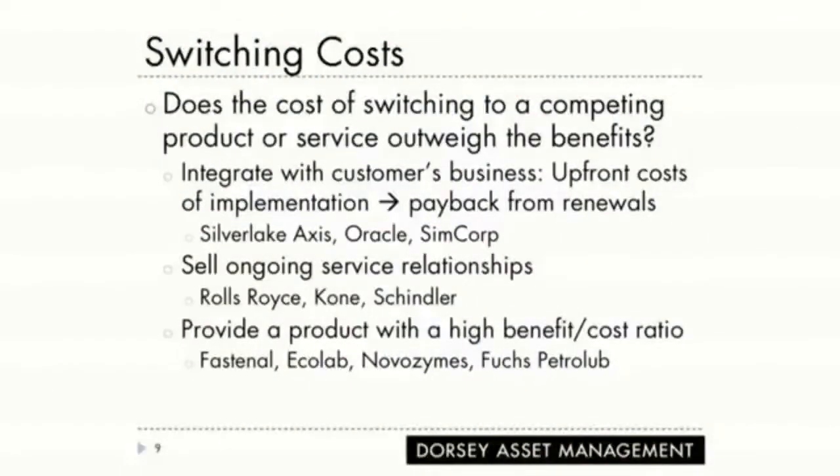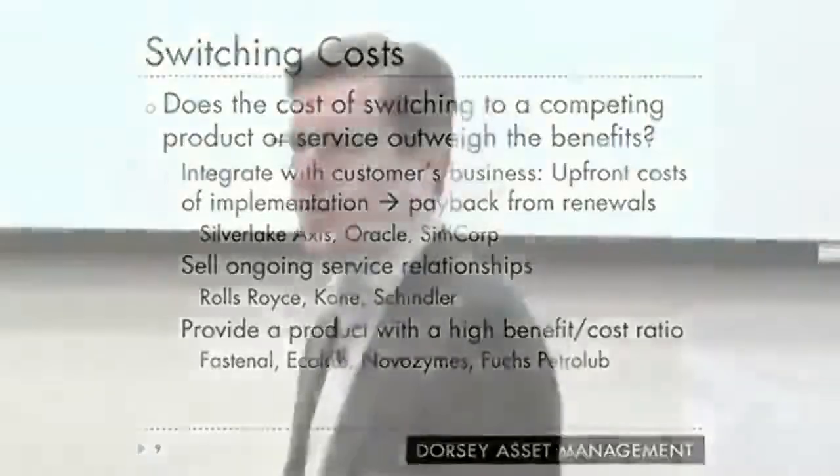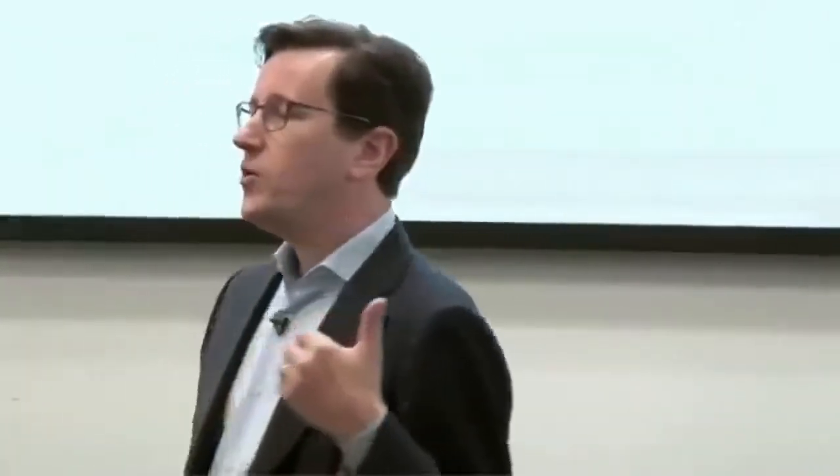You can also sell an ongoing service relationship. Think of elevators — once you have an elevator in a building, it probably ain't coming out again. You get elevator companies like Otis, which is part of United Technologies, Kohn, which is a Finnish company, and Schindler, which is German. Their goal is to have a high attach rate — to attach a service contract to the elevator. Because once that elevator is in there, it ain't coming out again, and so you get this long service relationship.